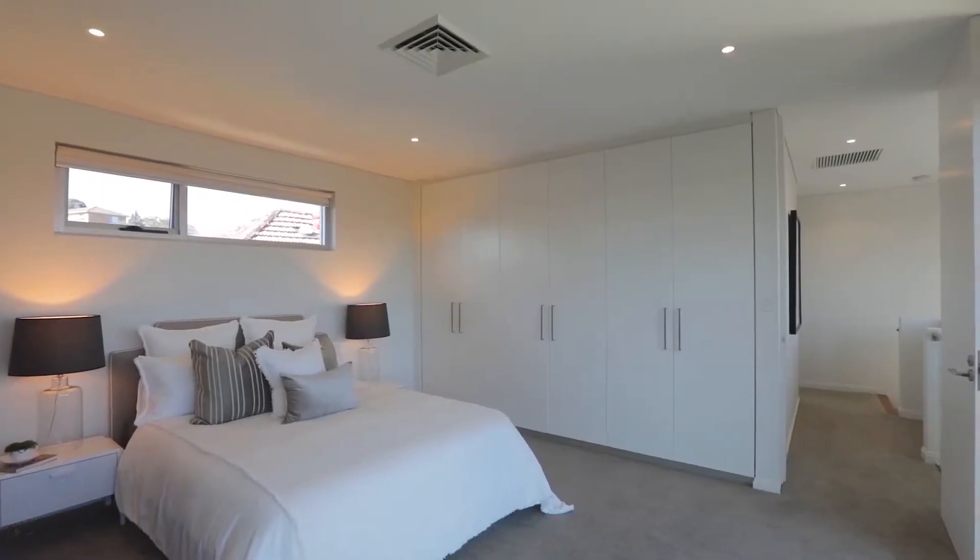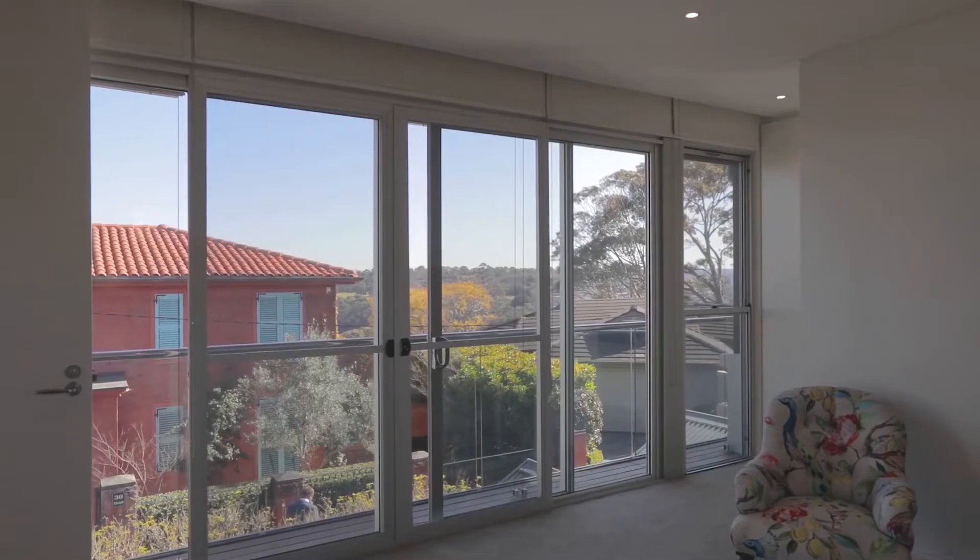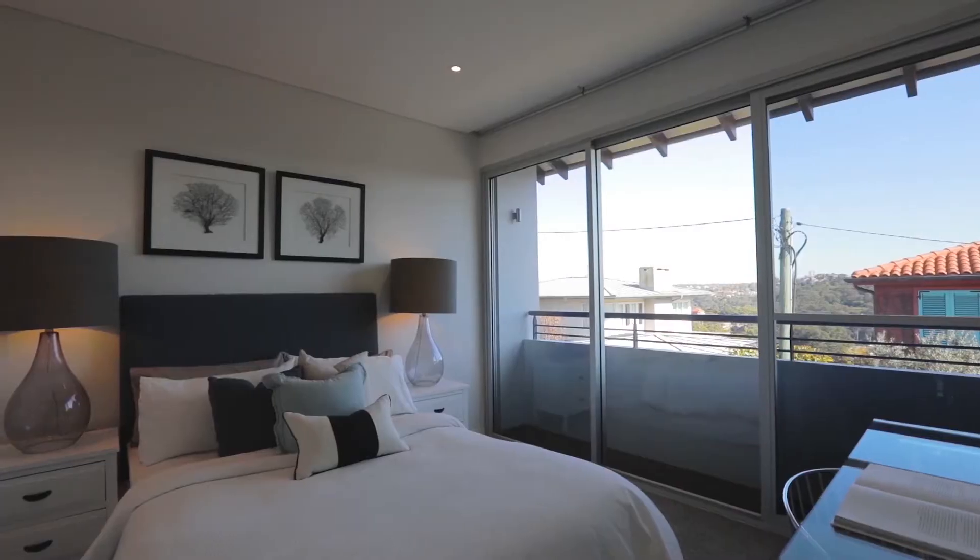The property features three generous bedrooms, all with built-ins, the master with its own luxurious marble bathroom and underfloor heating.